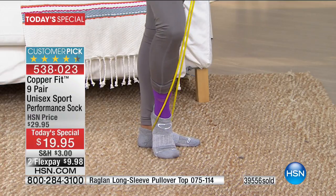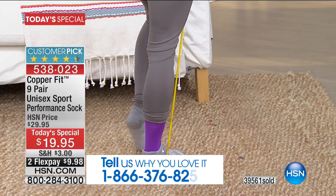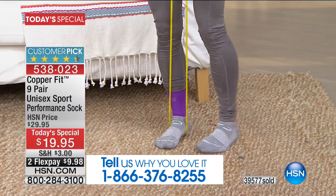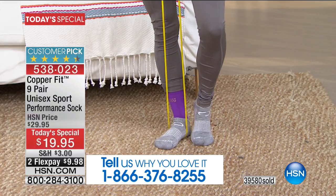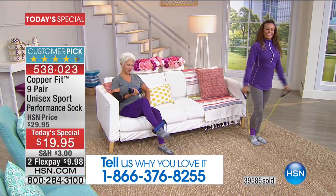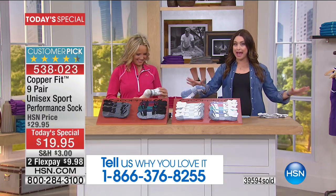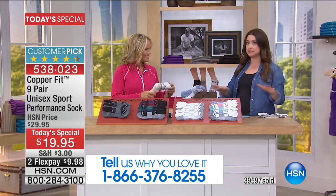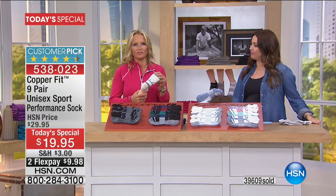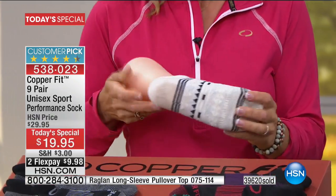We'd love for you to be part of our show. Right now, 39,500 of you have already picked this up today. Whether you're picking up Copper Fit for the first time or you swear by it and have thrown away all the do-nothing socks in your drawer — we want to hear from you. Call 866-376-8255. Today is the day: under twenty dollars for nine pairs of Copper Fit socks. That is unheard of.